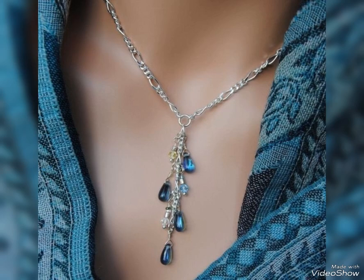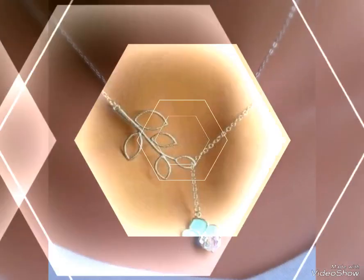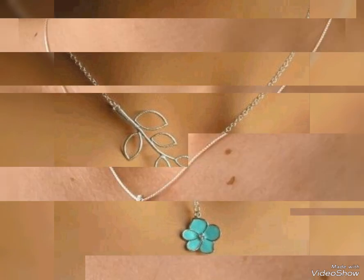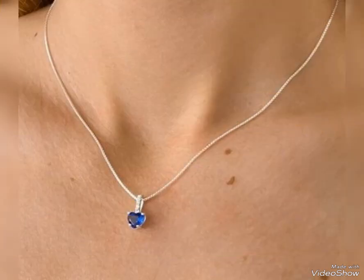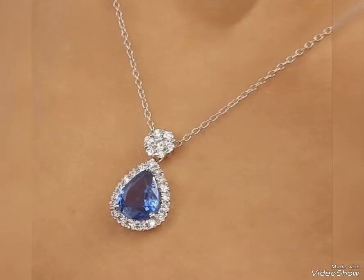Long chain with a beautiful blue stone design. Long chain with white stones. Cute design. Silver pendant design is a stylish and modern collection. My video will be helpful — you can see a nice and perfect design.